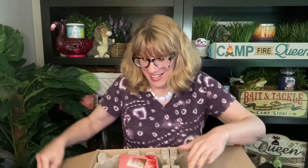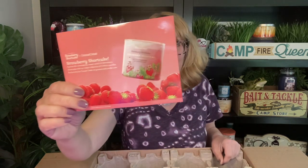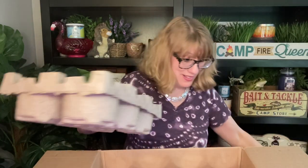Let me dig in here — okay, gotta open this. It's always hard to do this. I have got a little strawberry shortcake postcard here, that's always fun, and then let me take out my crates. Oh my gosh, they sent me 12 candles! I still have some from the Strawberry Shortcake collection to review, but I'm just gonna start digging into these.